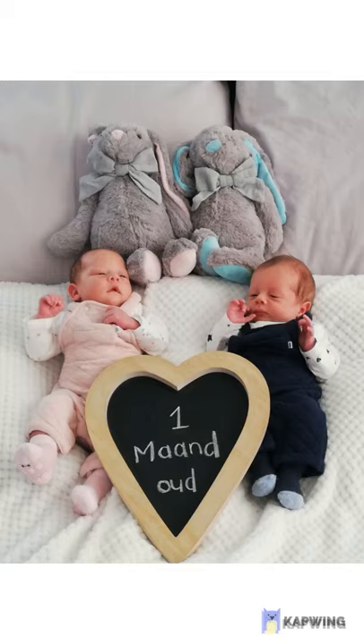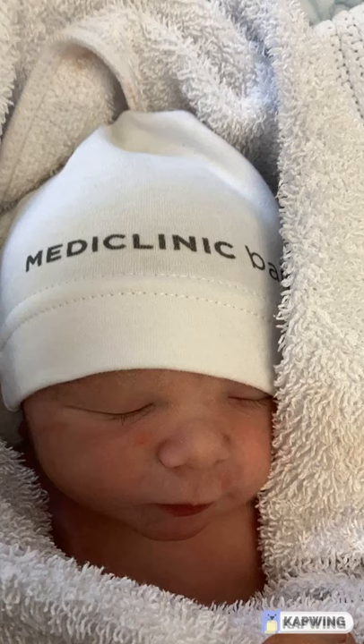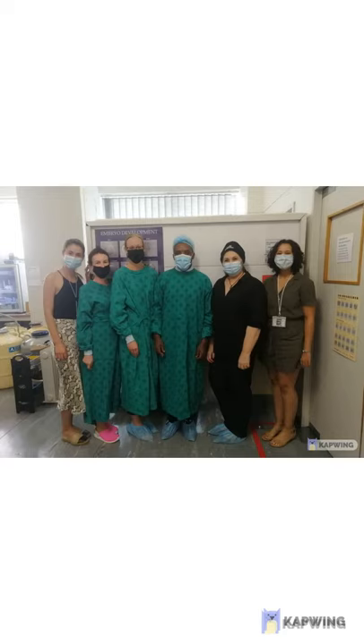Our team has dedicated their life's work to offer cost-effective treatment for all South Africans. The team takes great pride in every procedure, and we hope this video helps you understand the care we put forth in helping patients achieve their dreams. Thank you.